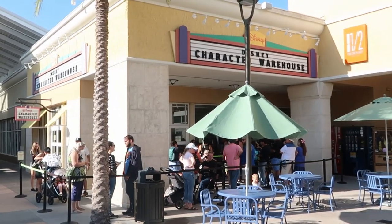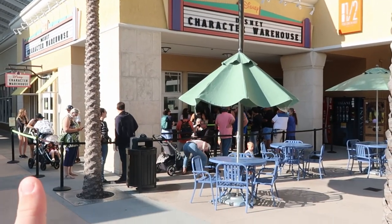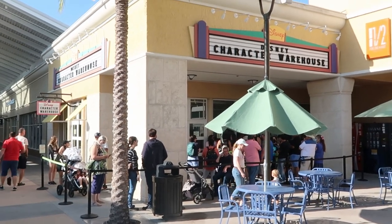We're here about 15 minutes or so early to the Character Warehouse. There's only a tiny line — it doesn't really wrap around too far at all, so this is actually really good.